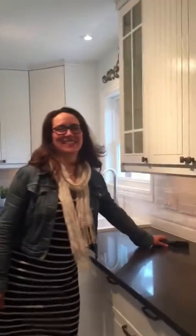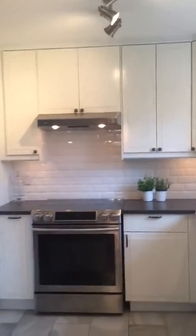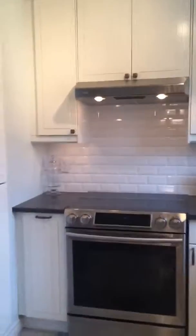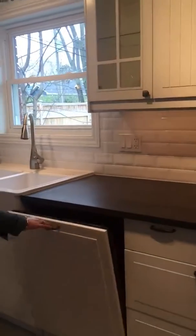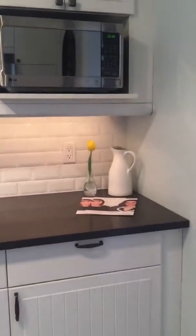And now come on in to the pièce de résistance — gorgeous kitchen, renovated in 2015. Stainless steel appliances, integrated dishwasher, quartz counters, and my favourite: the subway tile backsplash. It's so crisp looking.